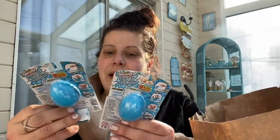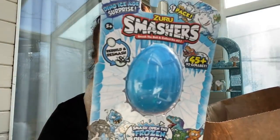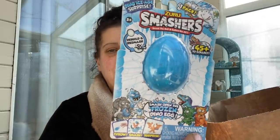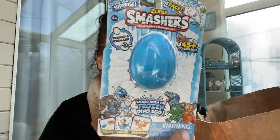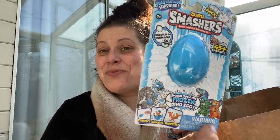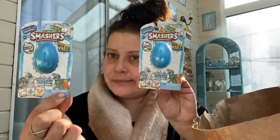I also got two Zuru Smashers — you smash open a frozen dino egg to collect them, there are over 45 to collect. The coolest part is you can rebuild and smash it again, which is great because most smash toys are one and done.